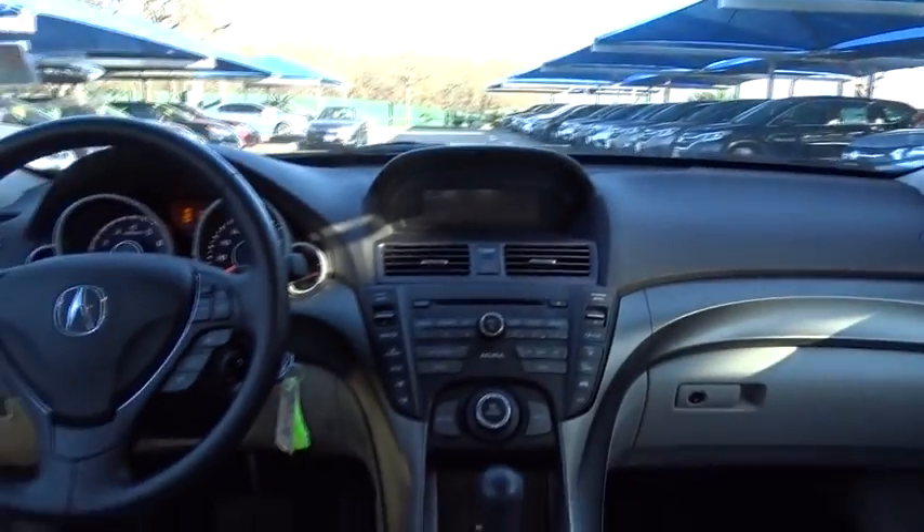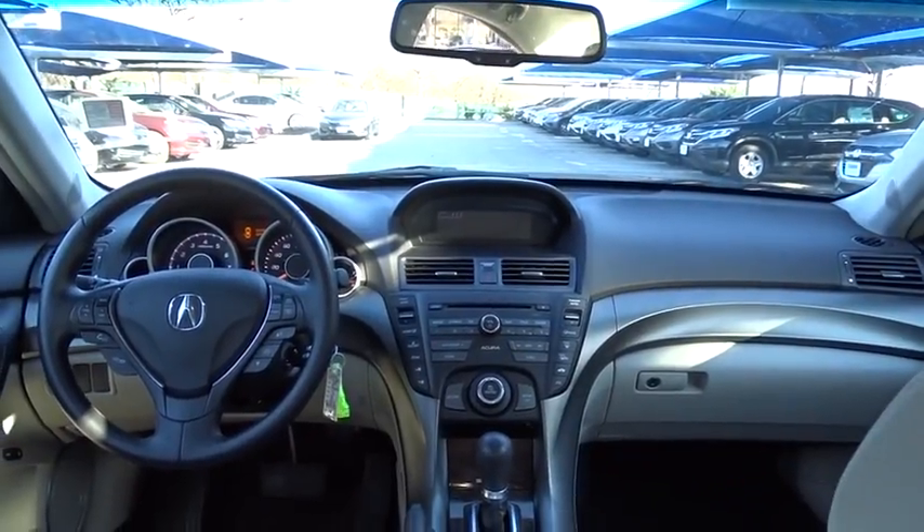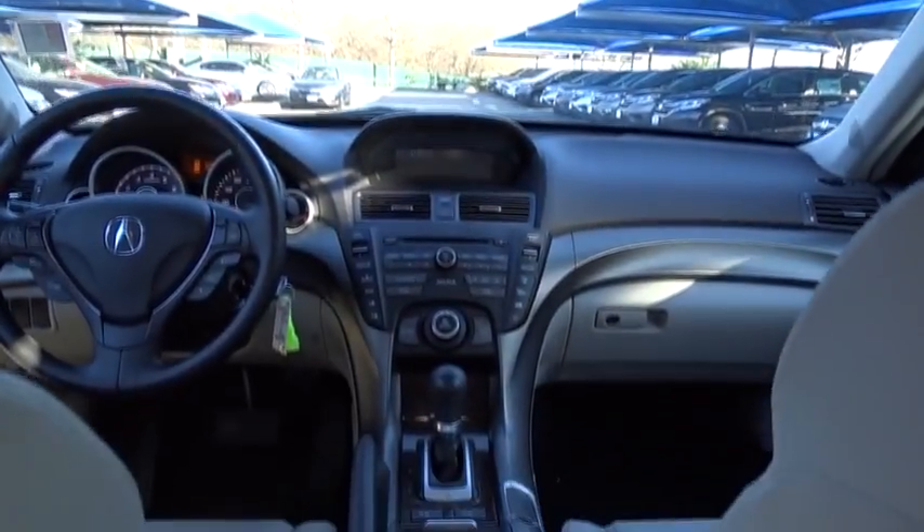Stability control, power passenger seat, anti-lock braking system, steering wheel audio control, keyless entry, traction control, CD changer, leather-wrapped steering wheel, moonroof, Bluetooth, power steering.